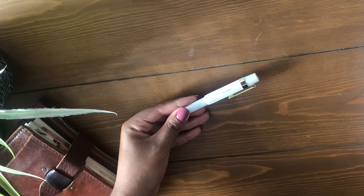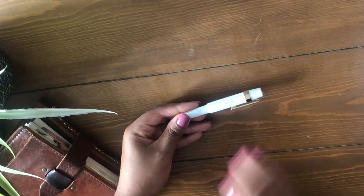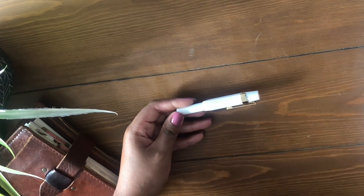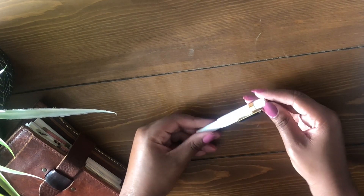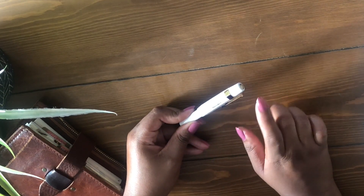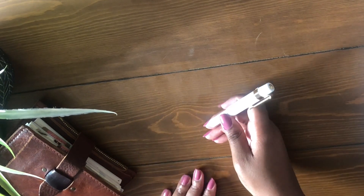I wish they would come out with more colors with the gold nib, but it is what it is. Somebody please drop a word to our friends at Kaweco and let them know that it would be nice to get that. I got the original clip, or the plain one, because there are more fancy ones. What I love about this pen so far, a couple things: how it writes.